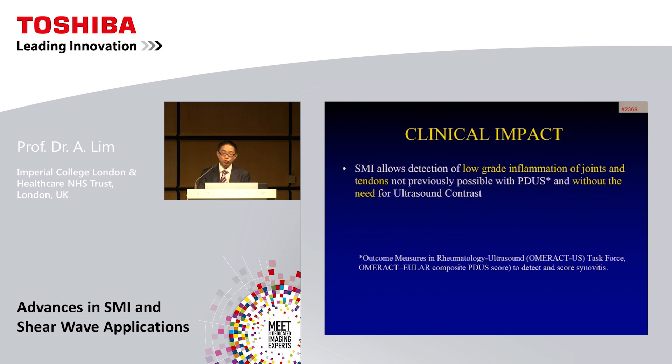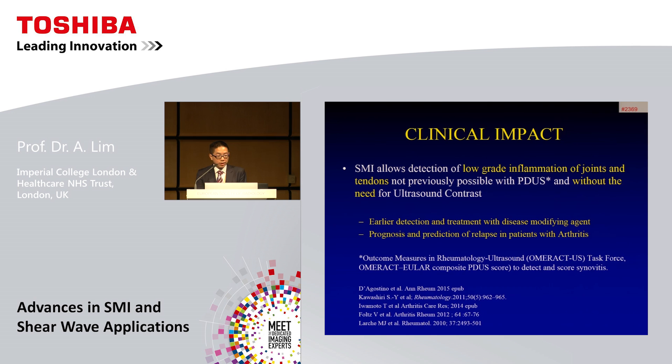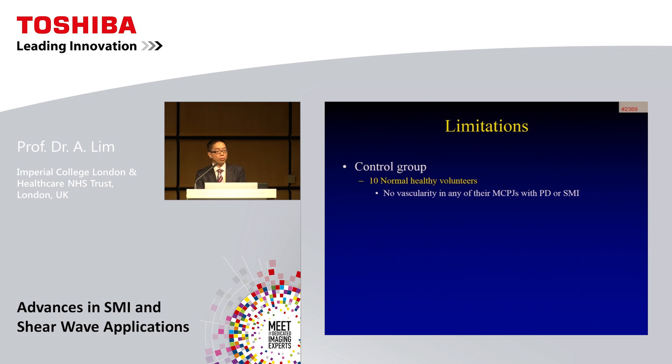What is the clinical impact? OMERACT — the Outcome Measures in Rheumatology and Ultrasound, part of EULAR, the European League Against Arthritis — has a power Doppler ultrasound scoring system to denote active synovitis. But here we are detecting inflammation in joints that was not possible with power Doppler, and without the need for contrast ultrasound. This needs further validation in multicenter studies, but it could hopefully lead to early detection and treatment of active disease, starting of disease-modifying agents, and perhaps provide indicators of prognosis and prediction of relapse in patients with arthritis.